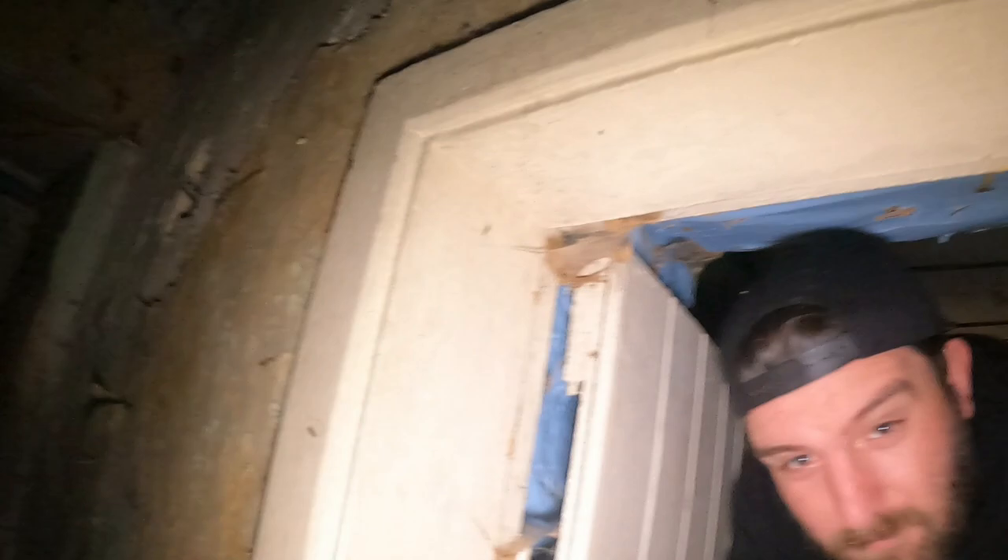We head down here past all this paint peel, through these miniature doors. They actually have to bend down to get through here — the hobbit house, it is isn't it. They're so small, these older houses.